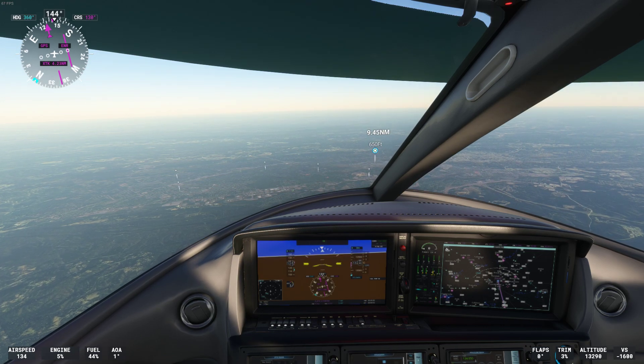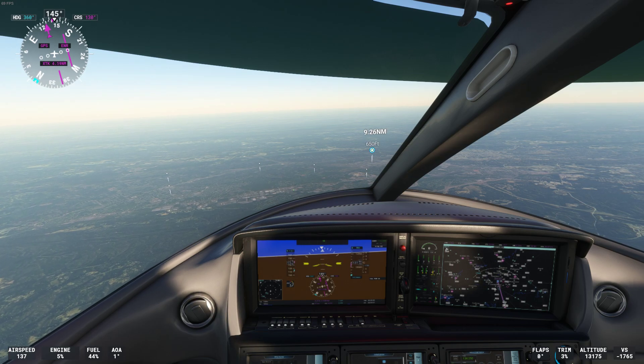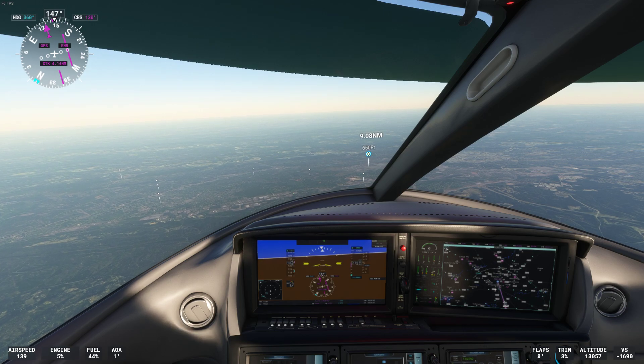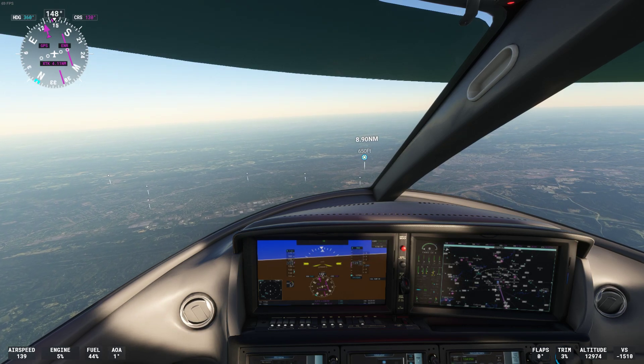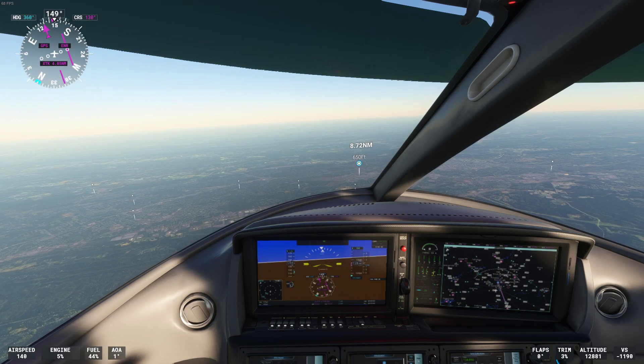Going to 132.25, Exejet 302. Climb and maintain flight level 350, Volaris 894.